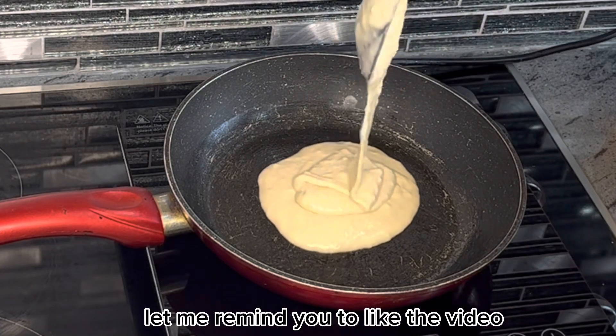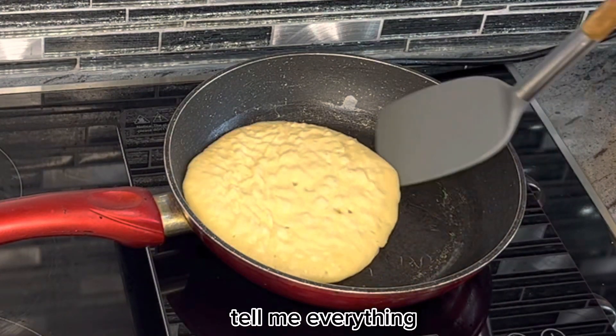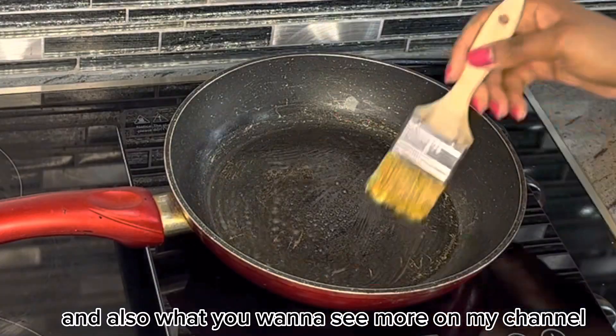Let me remind you to like the video if you haven't done so yet. Also, let's engage in the comment section below — tell me what you think about my recipe, about my videos in general, and also what you want to see more of on my channel.